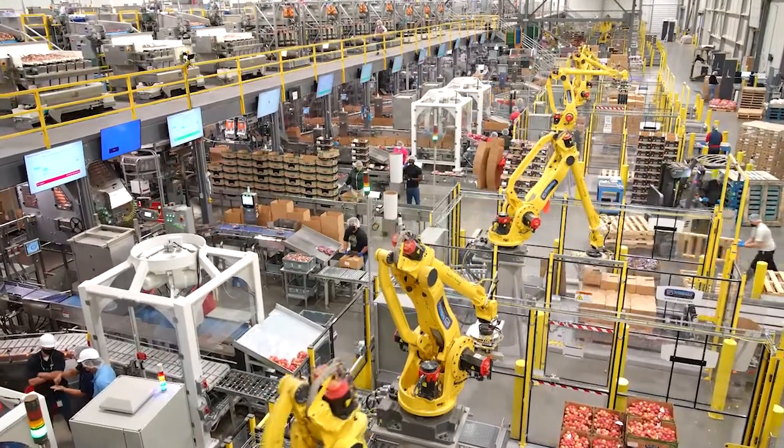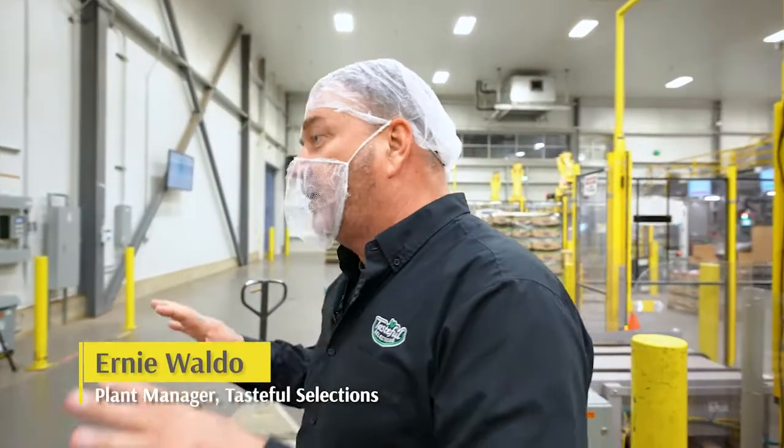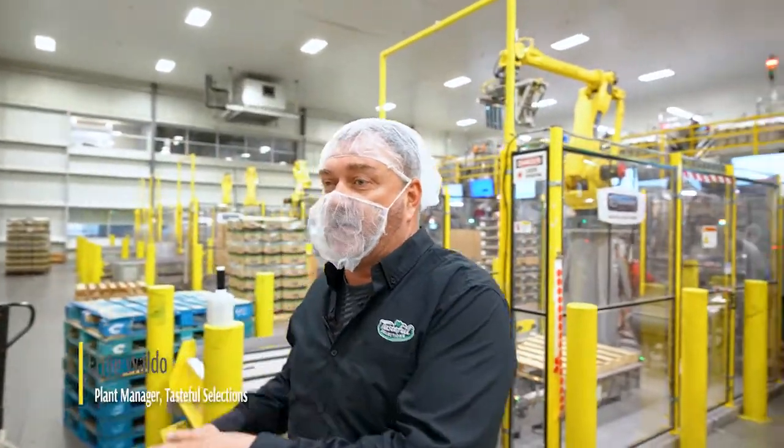As we walk through the facility you can see that we're adding a lot of automation, and we're doing that so we can flatten our curve, keep our costs down, and continue to service our customers.